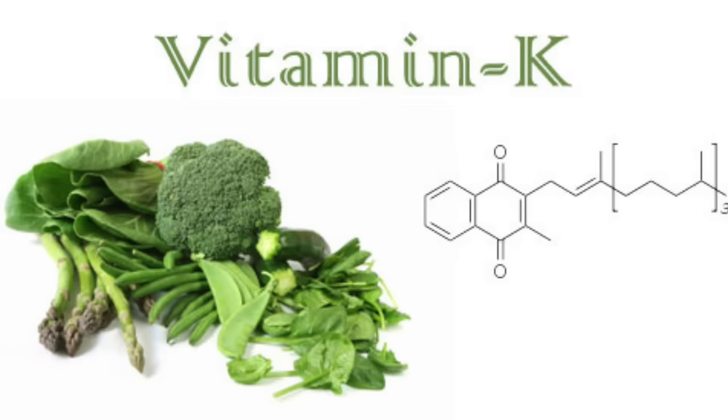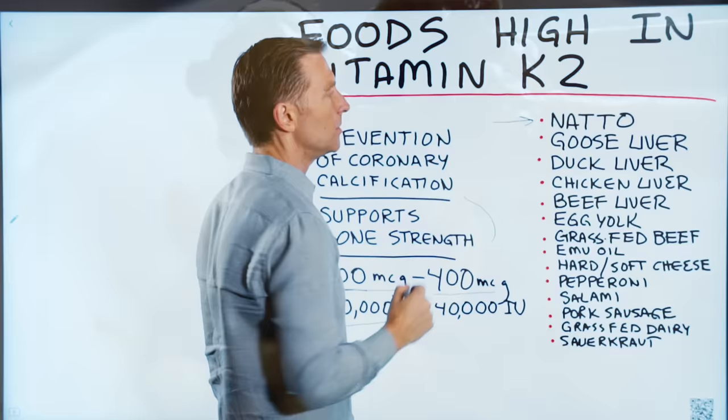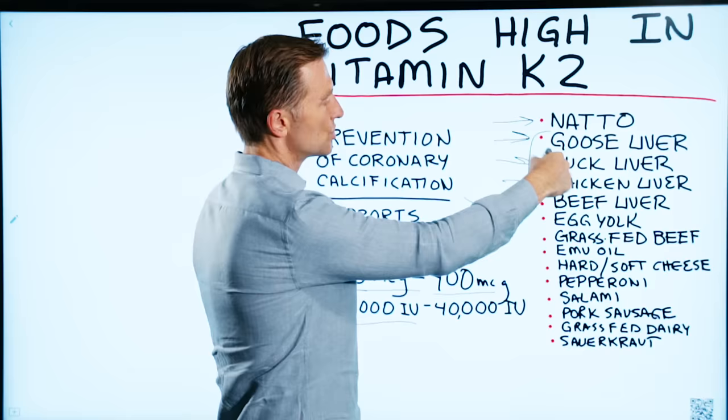The foods high in K2 — at the top of the list, natto has the most K2. This is a fermented soybean product. Then we have goose liver, duck liver, chicken liver, and beef liver. I personally consume these in a pâté. Egg yolk also has a good amount of K2.